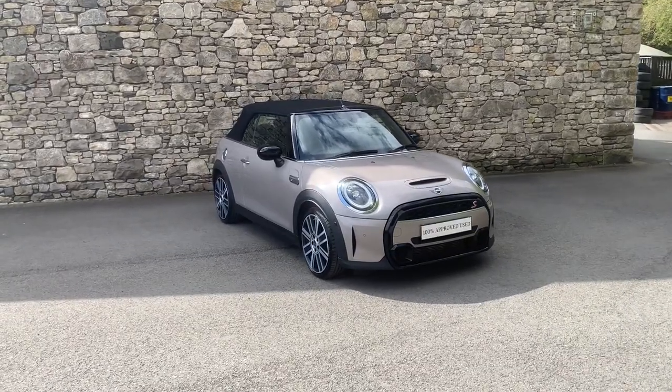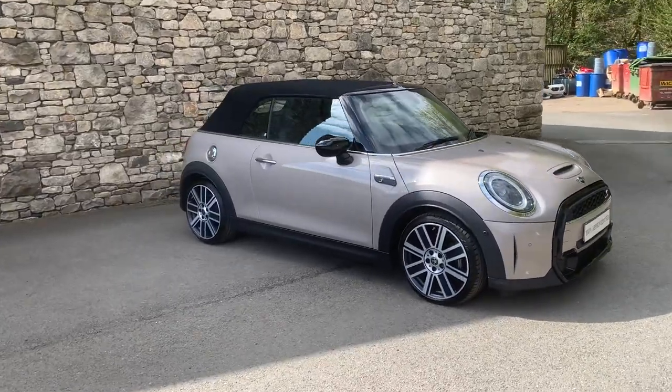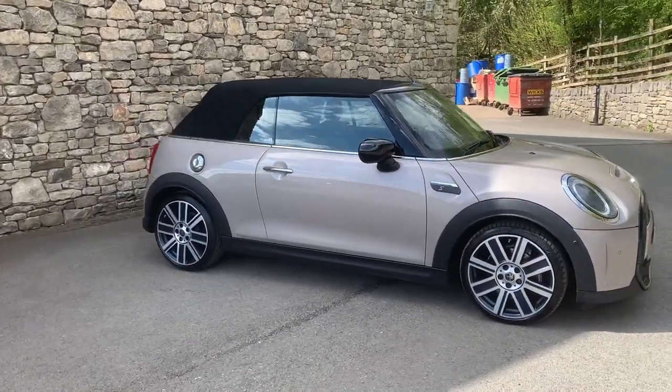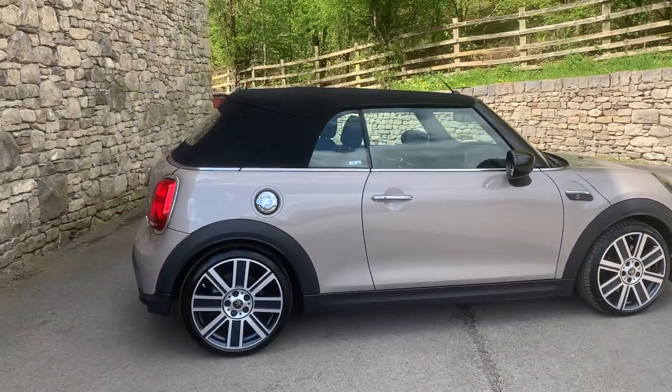Hello and welcome to Lloyd Mini South Lakes. Today we've got this fantastic Mini Convertible, it's a Cooper S Exclusive, finished in Rooftop Grey metallic paint and inside we have Mini Lounge leather in black.